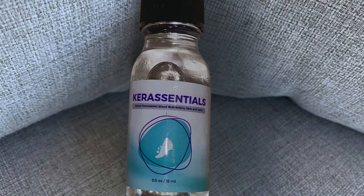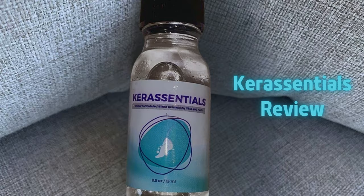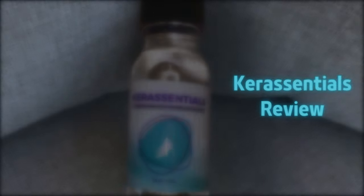Hey there, I'm Madison. Even though I was skeptical at first, I took the plunge and bought Care Essentials anyway. I'm making this video to share my experience with it because I couldn't find any unbiased reviews about it.